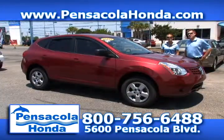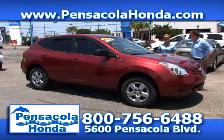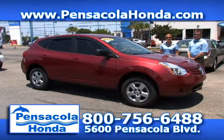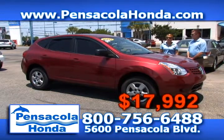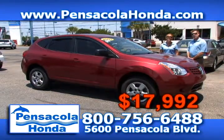This is a 2009 Nissan Rogue — the S model. You get leather interior, CD, and cruise control. Only 28,000 miles on this one — a very nice vehicle. We have this one priced at $17,992 and it's a Carfax one-owner. You can view it on our website at PensacolaHonda.com.